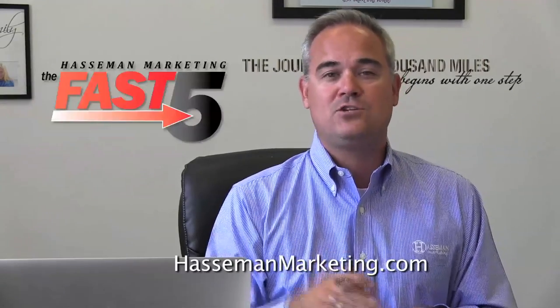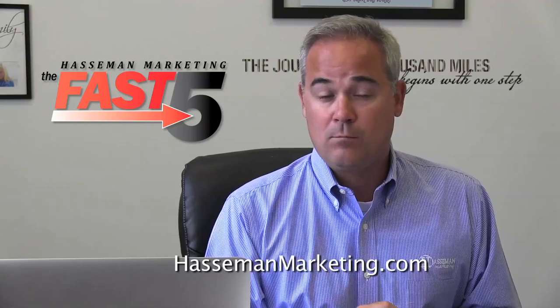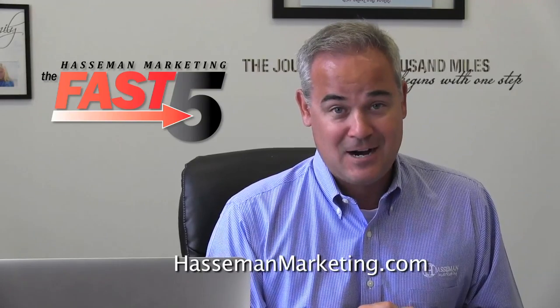So that's your Fast Five this time. If you want more information or want to click on more information about each one of these items, you can go to our blog at HassamanMarketing.com.